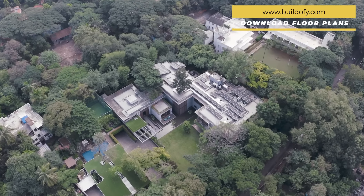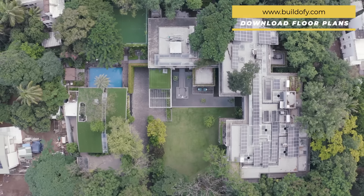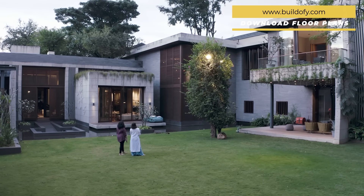Hey everyone! Today we would like to introduce you to Maheshwari Residence, a palatial house in Koregaon Park, Pune. Designed by Anil Ranga Architects, this is the story of a luxurious house set amid nature.